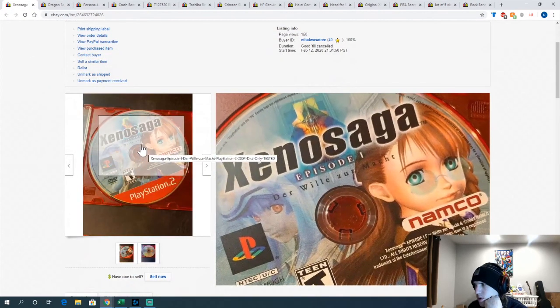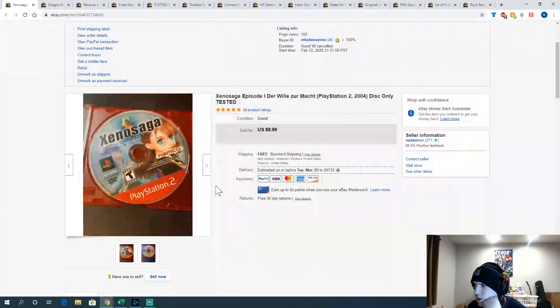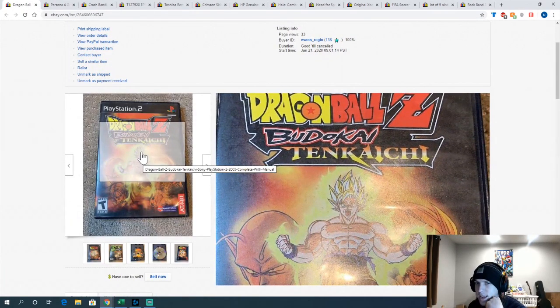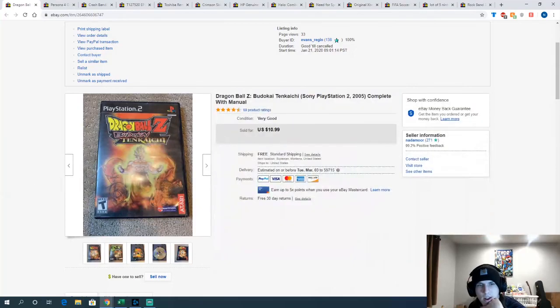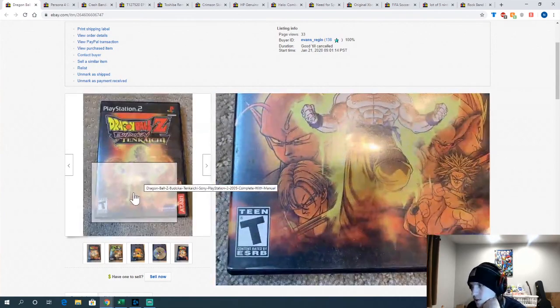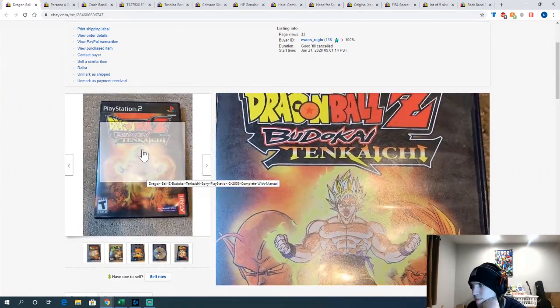Xenosaga Episode 1 — another RPG from the disc lots, lower end at $8.99. And Dragon Ball Z: Budokai Tenkaichi — I took a best offer of about $9 on this, but I only paid a dollar for it, so I still made good money. Tenkaichi 3 is worth a lot, 2 is worth a little, and 1 is worth some — but if you buy something for a dollar it's pretty easy to make money on it.